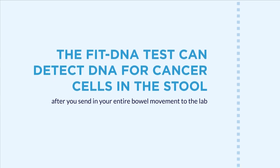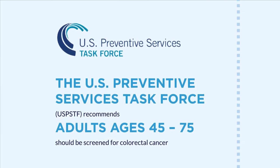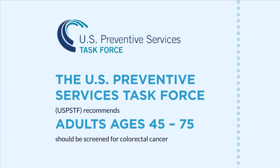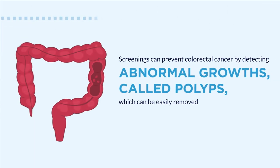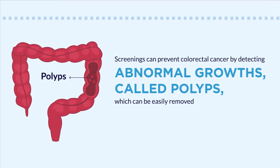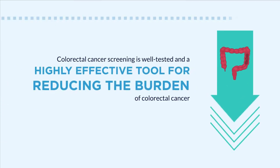The FIT-DNA test is done every three years. The U.S. Preventive Services Task Force recommends adults ages 45 to 75 should be screened for colorectal cancer. Screenings can prevent colorectal cancer by detecting abnormal growths called polyps, which can be easily removed. Colorectal cancer screening is a well-tested and highly effective tool for reducing the burden of colorectal cancer.